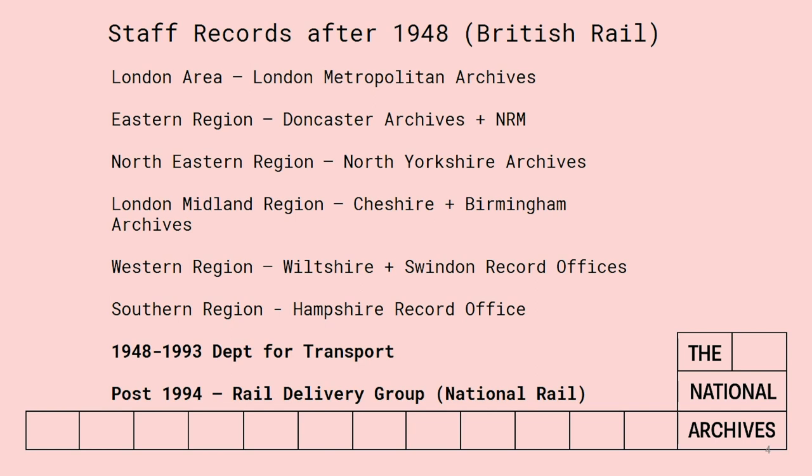Be aware that most of the record cards will still be closed due to data protection regulations and you may have to prove that the person you're looking for has died, probably with a death certificate. If you're looking for someone from 1948 to 1993, you could try the Department for Transport. And if it's after 1994, contact the Rail Delivery Group, which is part of National Rail, to see if they can help. But again, due to data protection regulations, you won't be able to access very much information there.